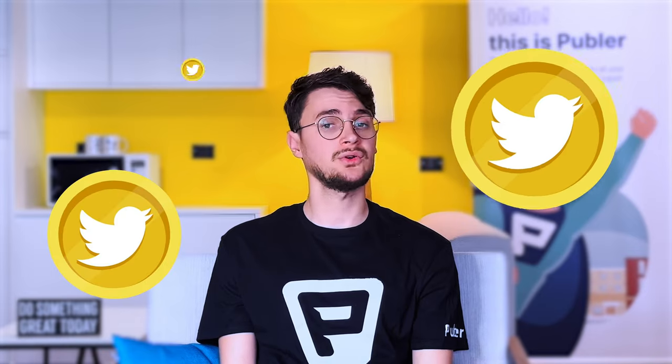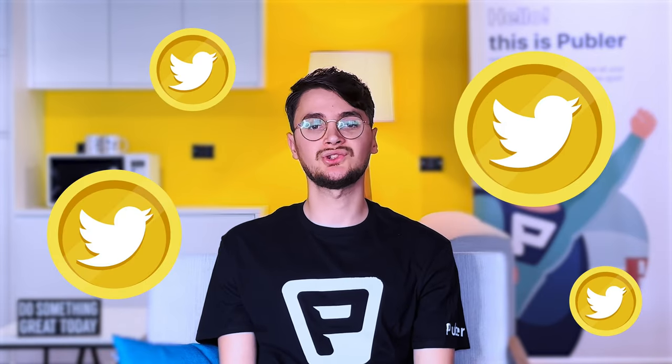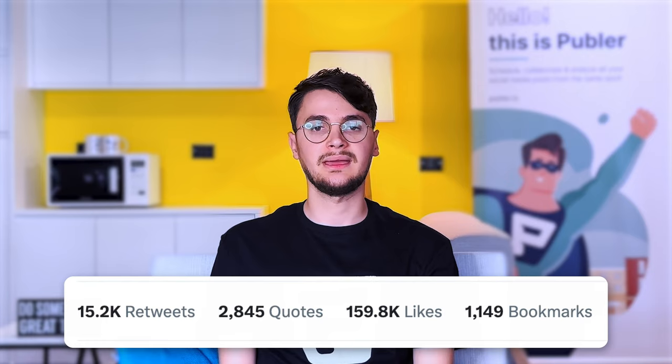Twitter is reportedly already exploring various options to enable in-app payments, including the possibility of introducing Twitter Coins, which would allow users to donate to creators through on-profile tipping. The platform has also added a new metric — tweet bookmarks — to the details display of tweets, which shows users more information about how their tweets are being shared.